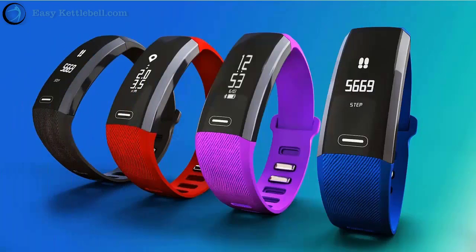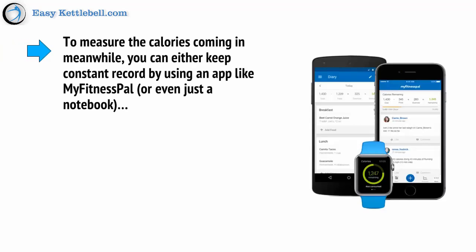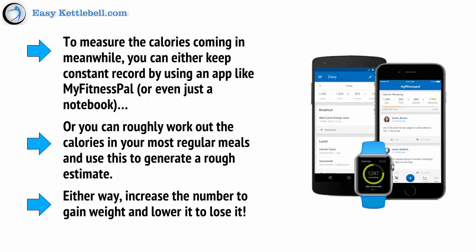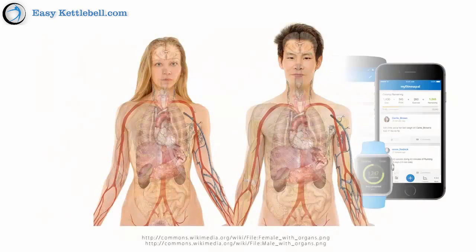Another option is to wear a fitness tracker, which will also need that data, and then use this in conjunction with your activity levels and heart rate throughout the day. To measure the calories coming in, you can either keep a constant record by using an app like MyFitnessPal or even a notebook, or you can roughly work out the calories in your most regular meals and use this to generate a rough estimate. Either way, increase the number to gain weight and lower it to lose it. The average AMR for men is 2,500 and for women it's 2,000. If you're really unsure about calculating your AMR and calorie intake, just try to keep it below these figures to begin with and see how you progress.